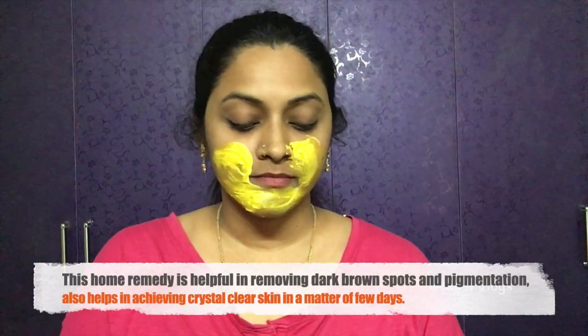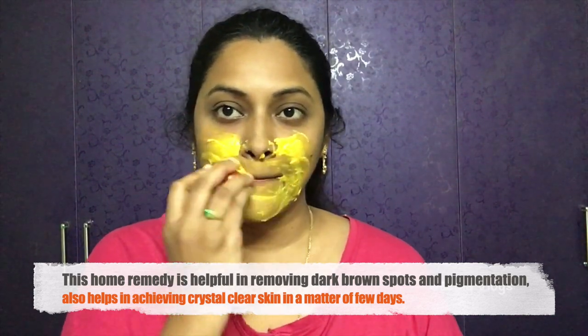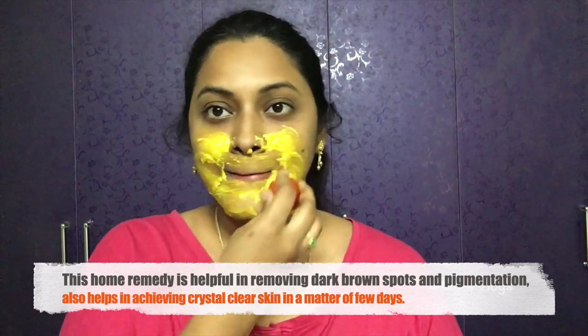This is very simple — we apply the face pack on the face. Here we have dark spots, pigmentation, hyperpigmentation in the area around the mouth. We apply the face pack weekly once or twice.